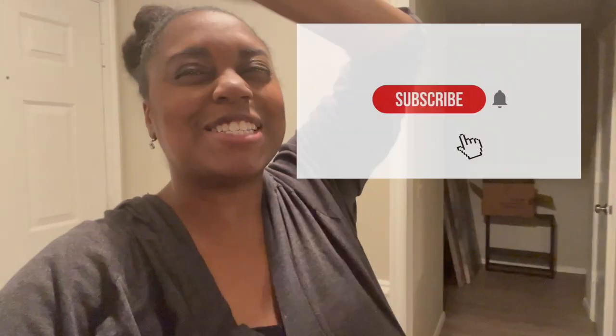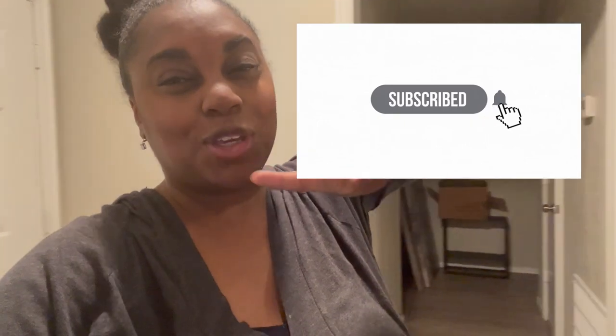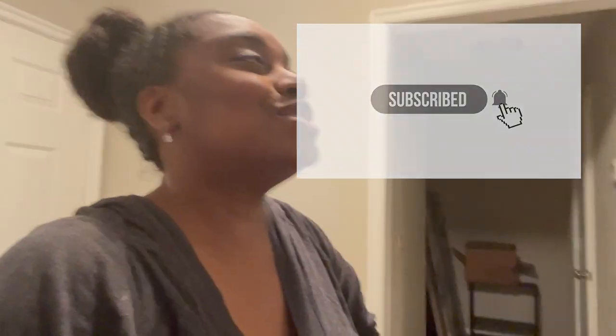Hey guys, welcome back to the channel! If this is your first time here, my name is Stena Marie and I make videos. Go ahead and hit that subscribe button — I would love to have you join the channel!